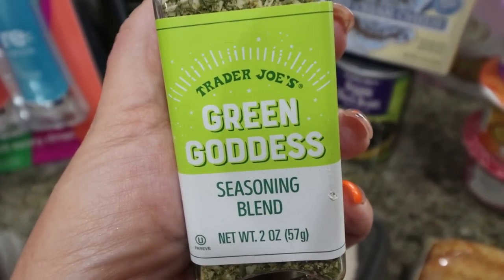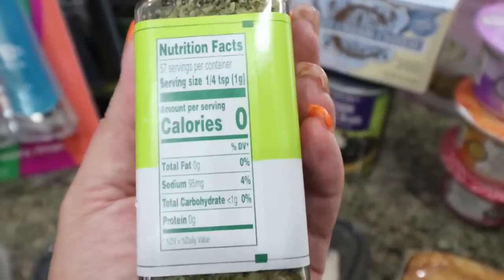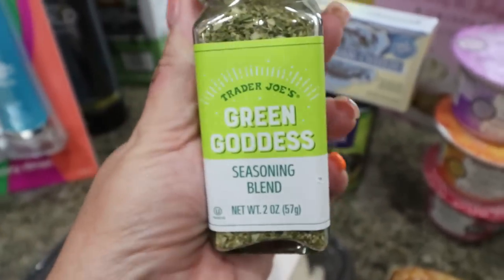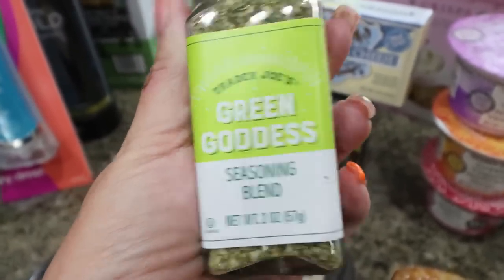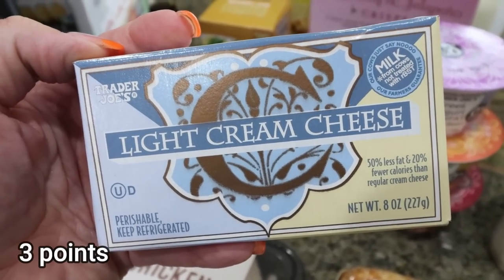I almost bought this Trader Joe's Green Goddess seasoning last time and had a little regret, so I picked it up this time. It has zero calories, zero points, and I think it'll be really good on vegetables. I also picked up some light cream cheese — I needed it for a recipe this week.